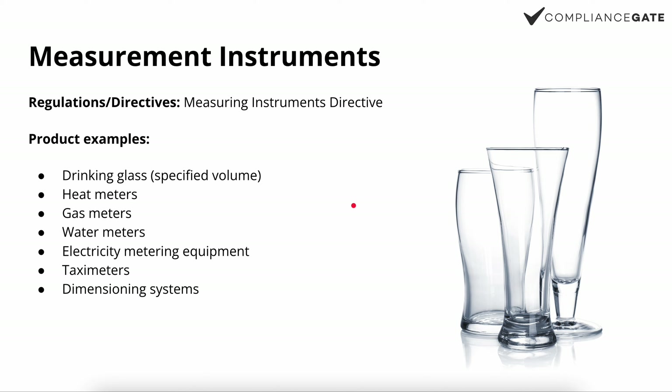Another category sometimes overlooked is measuring instruments, covered by the Measuring Instruments Directive. A few years ago I was at a bar in Shanghai during the early days of working with product compliance, and I ordered a Stella and noticed there was a CE mark on the glass and couldn't understand why. I discussed this with my co-founder Ivan Malocci, and we initially thought it might relate to food contact materials — but it turned out that a drinking glass with a specified volume, such as a pint glass, is actually within the scope of the Measuring Instruments Directive.